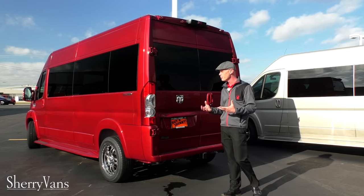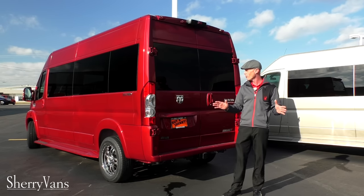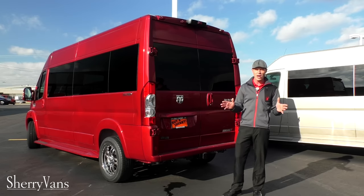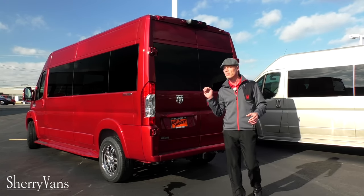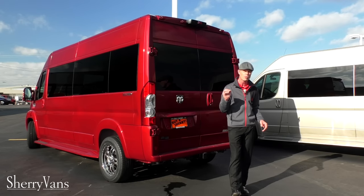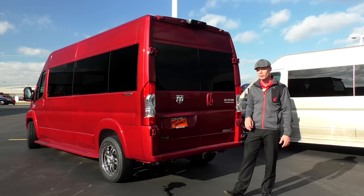Moving along to capability — this is a nine passenger conversion van, loaded to the gills. You can take nine people and tow that boat to the lake with this thing. All of our Promasters will tow 5,100 pounds even with the gas motor, which is quite impressive for a front wheel drive vehicle.